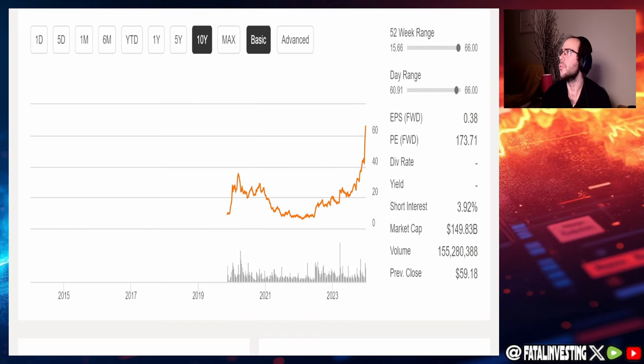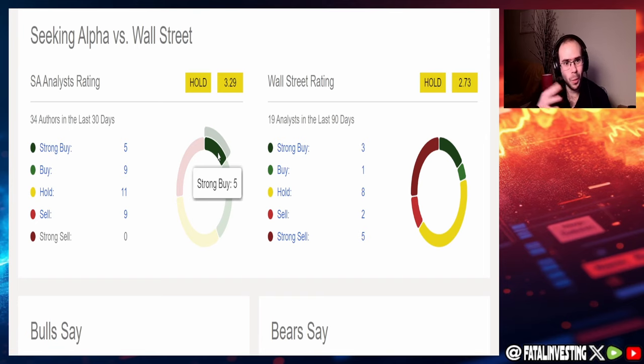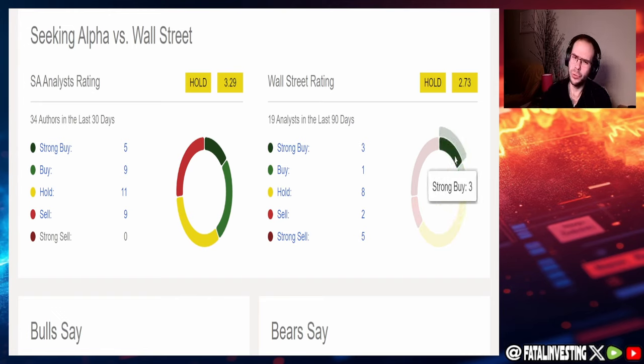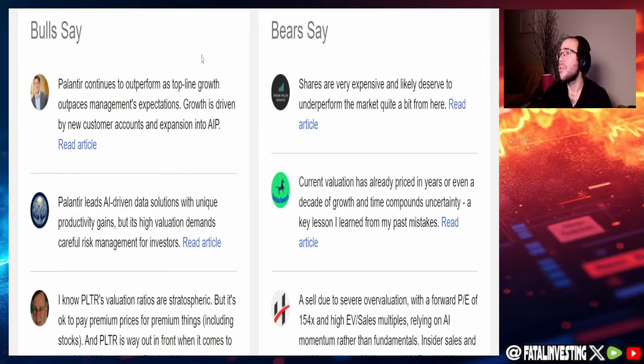Taking a look at Seeking Alpha versus Wall Street ratings, we can see there's a decent amount of sells, holds, buys, and even strong buys — it is not one-sided at all. Seeking Alpha has more strong buys and normal buys. However, Wall Street has 5 strong sells, 2 sells, roughly under 50% at hold, some buys, and 3 strong buys. There is clear debate as to what this company's target price should be.